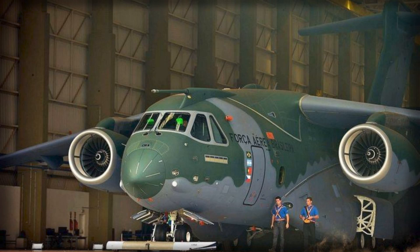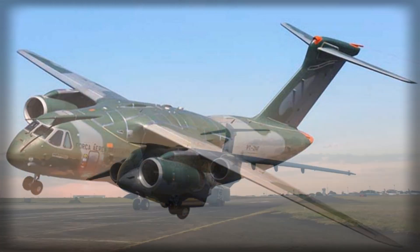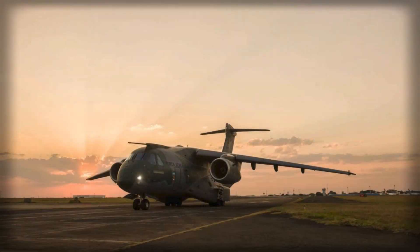Embraer is making a significant strategic move to introduce its KC-390 Millennium aircraft into the US Air Force's Next Generation Air Refueling System competition, signaling both ambition and foresight in a highly competitive field. The Brazilian aerospace company is exploring the establishment of a US-based assembly line, with preliminary indications suggesting an investment of roughly $500 million.